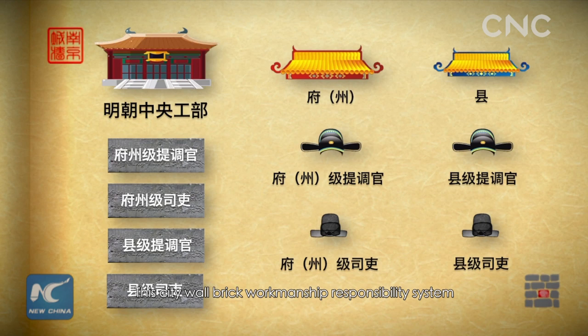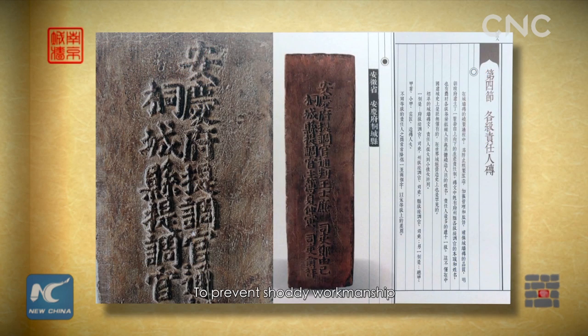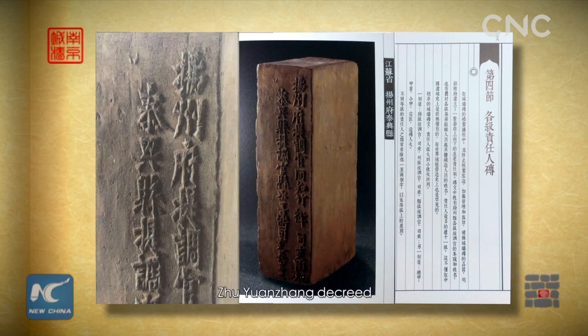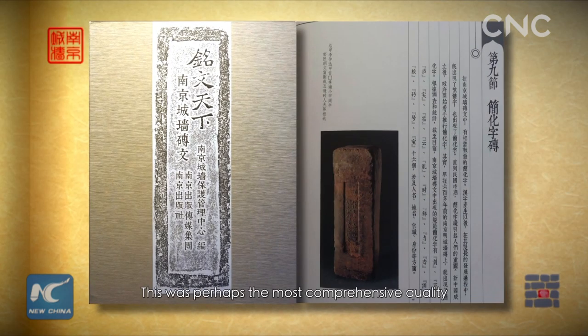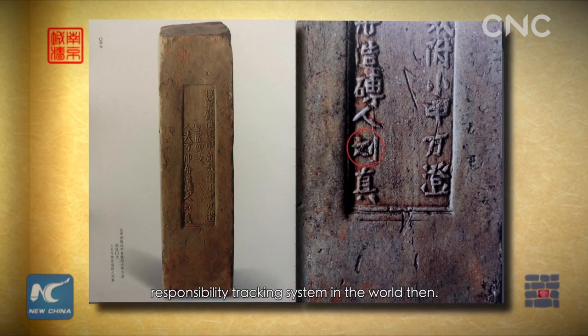This city wall brick workmanship responsibility system usually consisted of nine levels, sometimes up to eleven. To prevent shoddy workmanship and ensure the quality of the city wall bricks, Zhu Yuancheng decreed that engravings be engraved on both sides of the bricks. This was perhaps the most comprehensive quality responsibility tracking system in the world at that time.